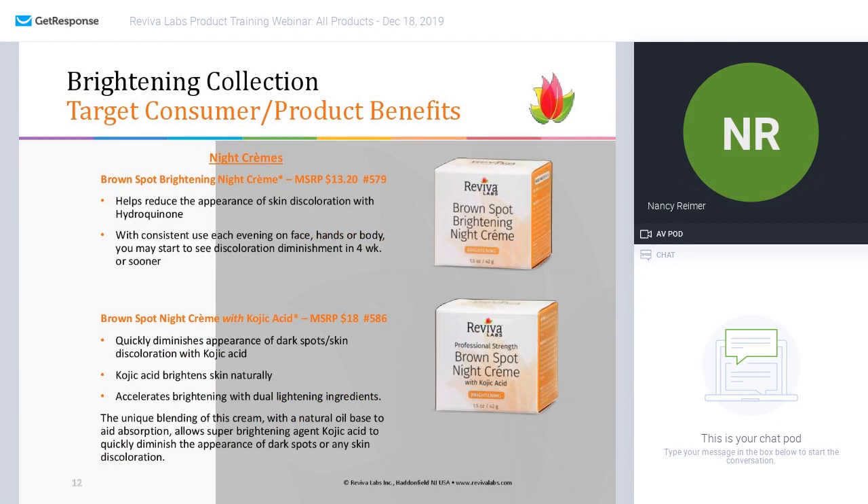We have two night creams. The brown spot brightening night cream helps to reduce skin coloration — we use hydroquinone in this one and it will help diminish discoloration in about four weeks or sooner. Then we have the brown spot night cream with kojic acid, which uses kojic acid to quickly diminish the appearance of dark spots and brighten skin naturally, blended in a natural oil base for quick absorption.